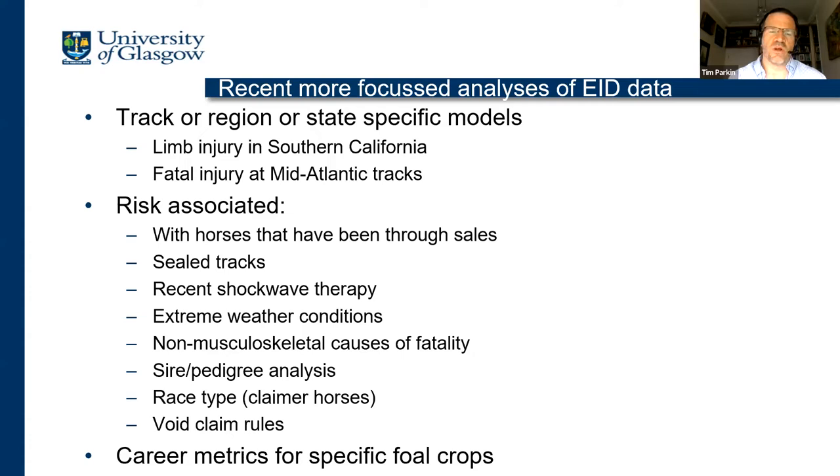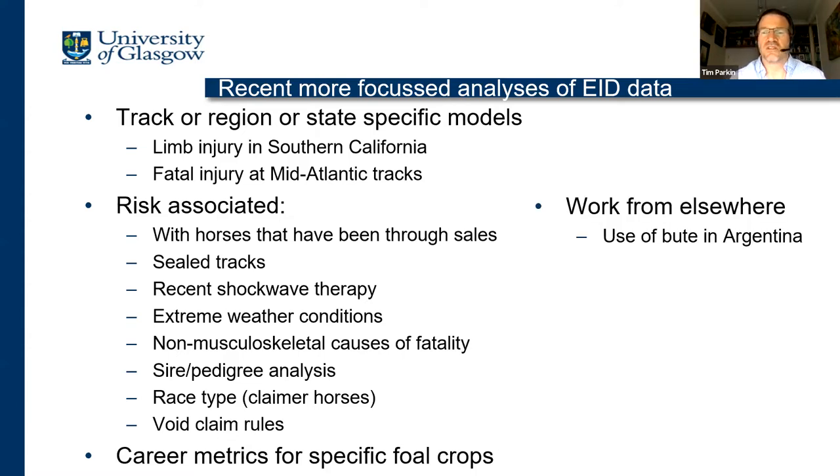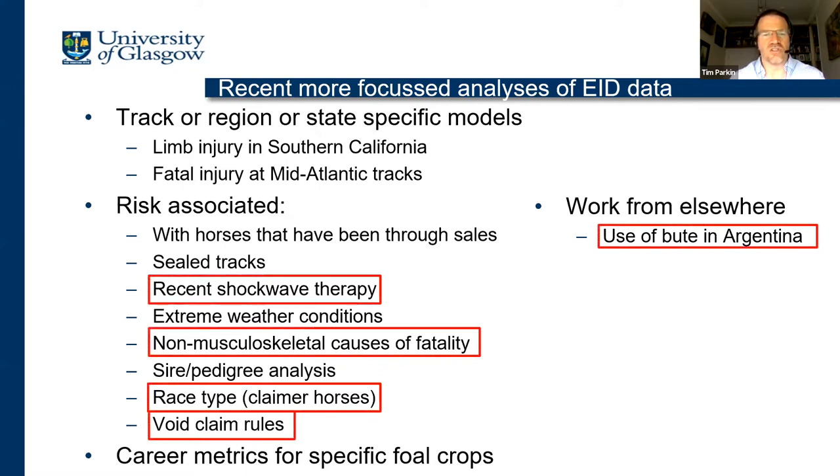One other big project we've got going is looking at the career metrics of specific foal crops to understand whether, although the foal crop is getting smaller, those foals that are born are more likely to make it to the track than they were 10 years ago. That is looking like a positive story — the proportion of foals registered or born that make it to racing now is higher than it was 10 years ago. I also want to briefly talk about some work we did with a master's student in Argentina on the use of bute at racetracks there.